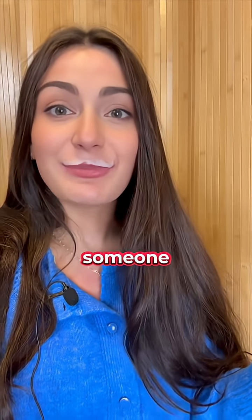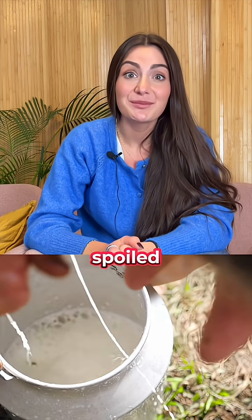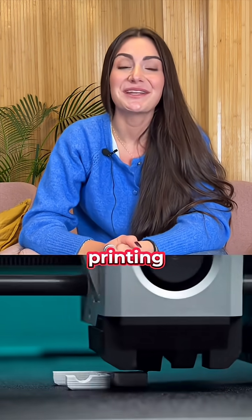Got milk? What if I just told you someone 3D printed it? Meet Dr. Joseph Wu and Dr. John Obliodon, two researchers in Wisconsin who found a way to turn spoiled milk into sustainable 3D printing material.